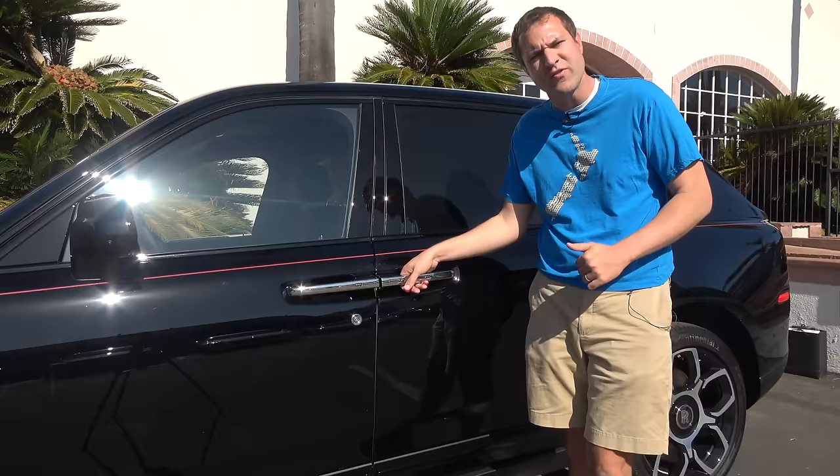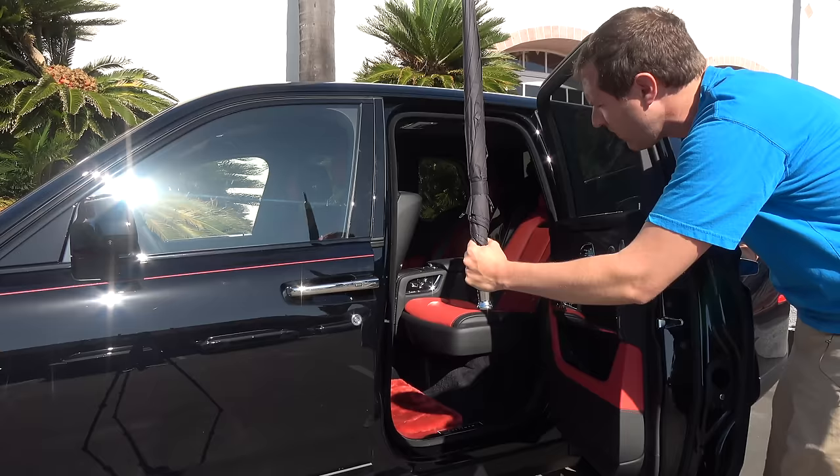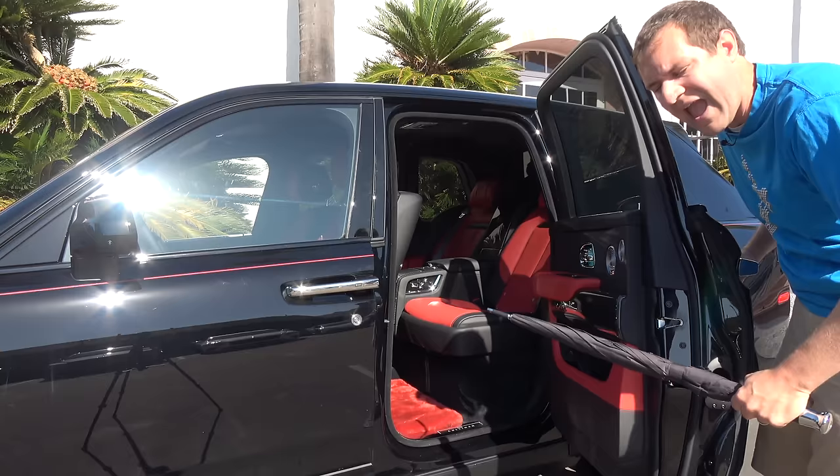The chauffeur comes to the back door, pulls it open, then pushes the button to pop out the umbrella, and puts it up all in one fluid motion so he can let the wealthy person out without them getting rained on. That's why the door is hinged in the back and why the umbrella is placed right here in the door.